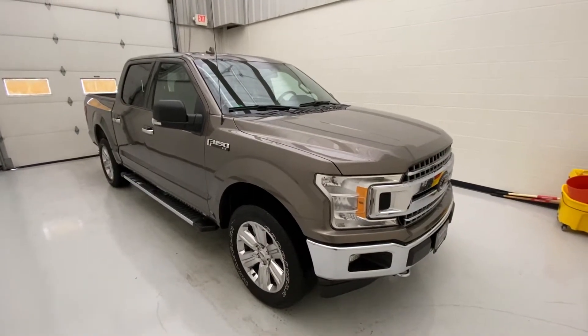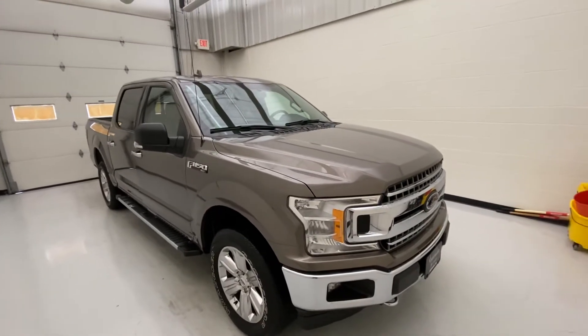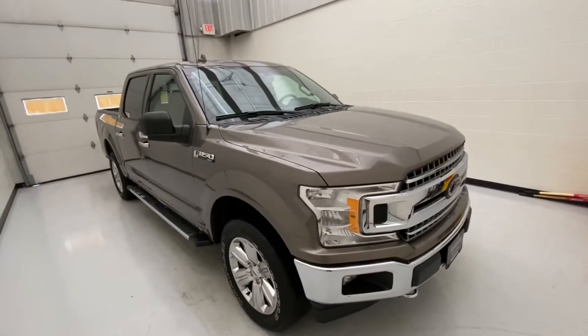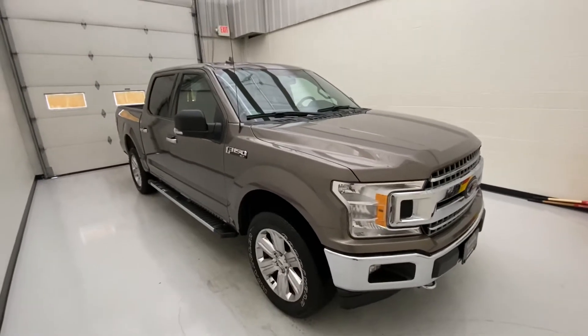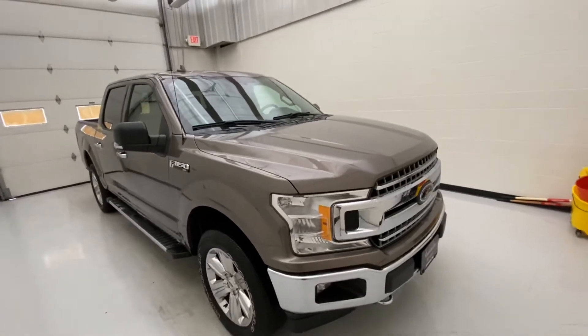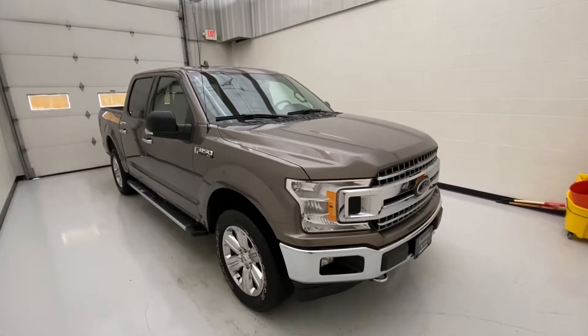2018 Ford F-150. This is a one owner with zero accidents. It has the 5.0 V8 with a 10-speed automatic transmission. You're going to get 395 horsepower with 400 pounds of torque. Towing capacity is going to be about 9,000 pounds. Fuel economy is going to sit around 16 in the city and 22 on the highway.